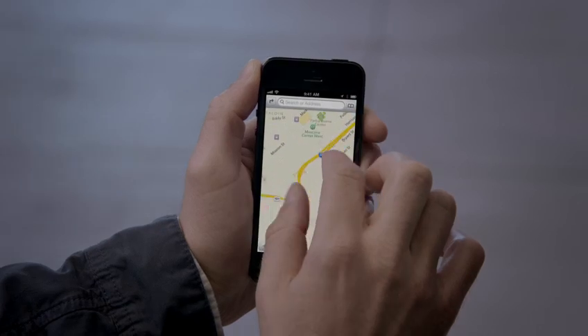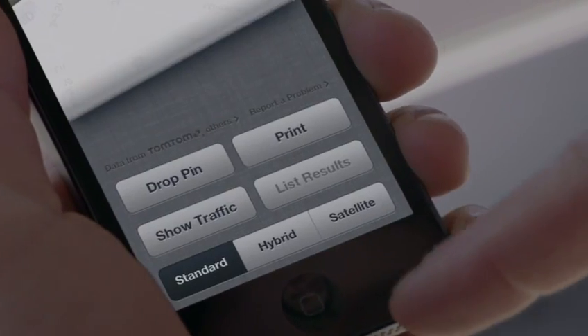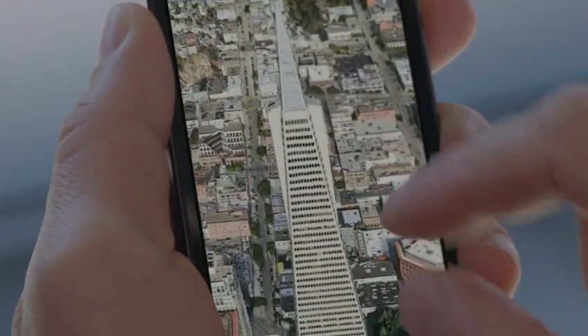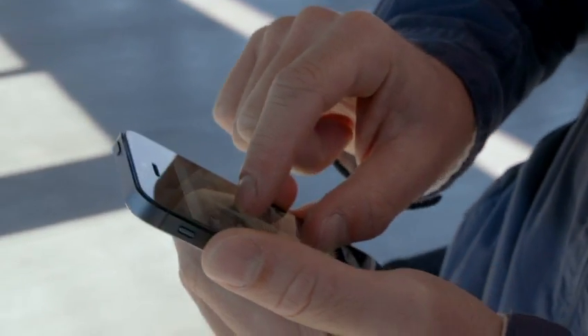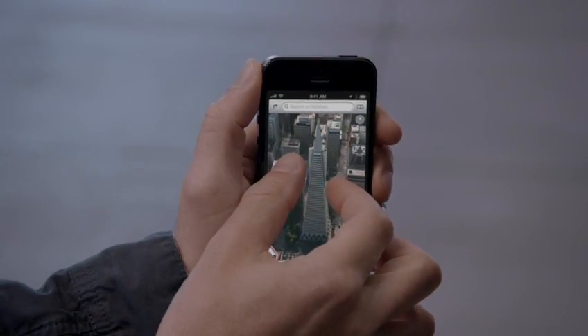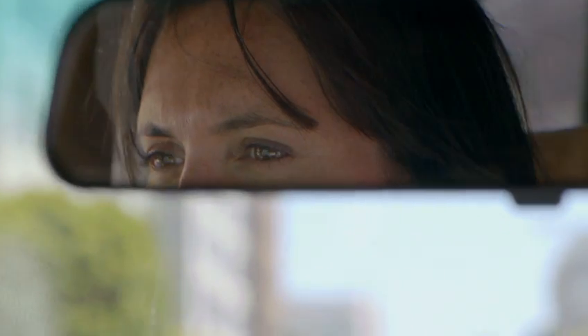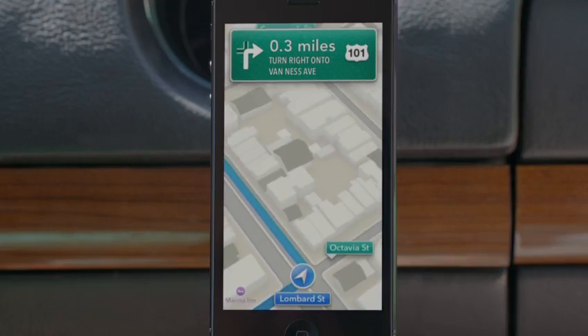Our all-new Maps application is fantastic. If you look at things like Flyover, it's a completely different experience than you've ever had before in Maps. And using turn-by-turn spoken directions makes it really easy to get where you're going. Turn left onto Lombard Street. Then turn right onto Van Ness Avenue.